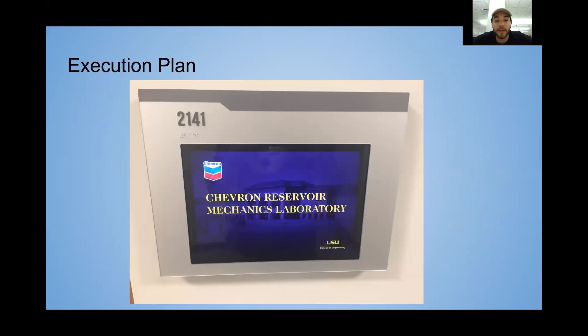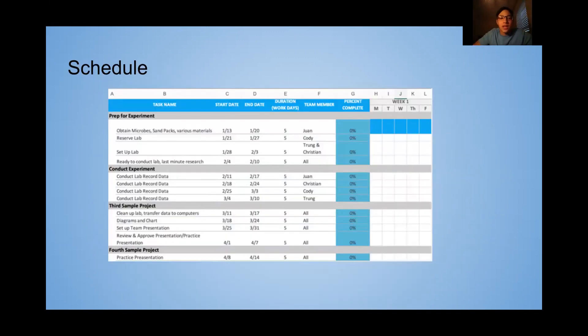Right here is a picture of the Chevron Reservoir Mechanics Laboratory. What you're looking at now is the schedule for next semester that we have planned, organized by weeks.